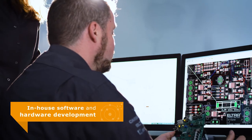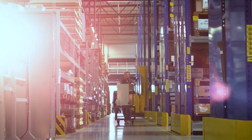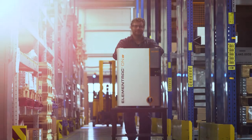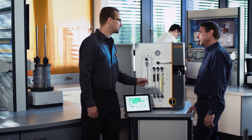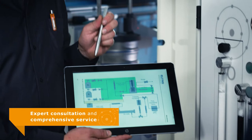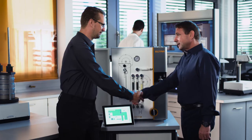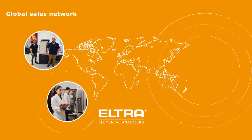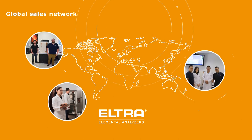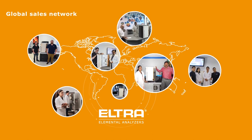At Eltra, software and hardware are developed in-house directly at the headquarters. This ensures the excellent quality and long lifetime of our products. Each analyzer leaves our laboratory only after thorough testing and accurate calibration, in close cooperation with our customers and tailored to their requirements. After the sales process, we remain a reliable partner. Numerous subsidiaries, as well as experienced and factory-trained service teams, make sure that your analyzer is ready for use anytime.